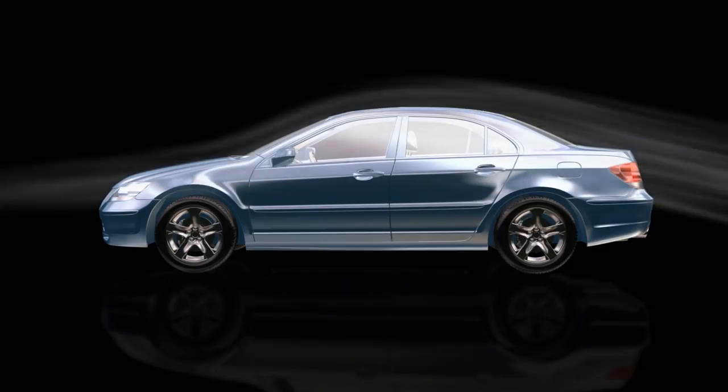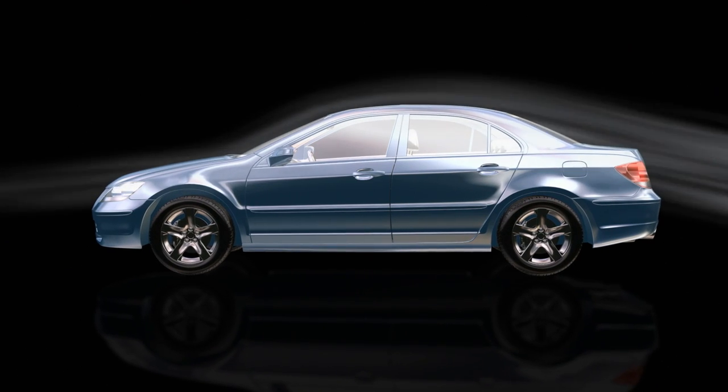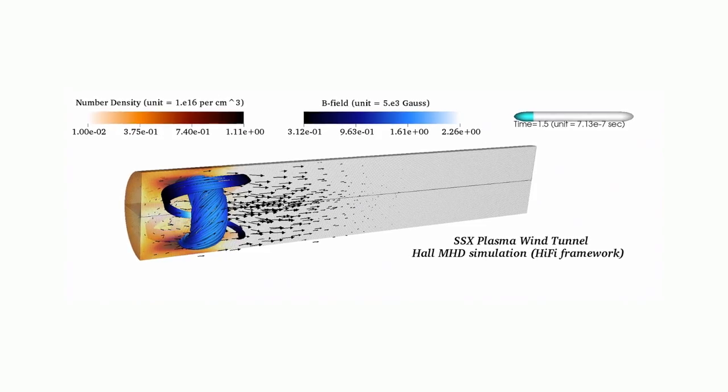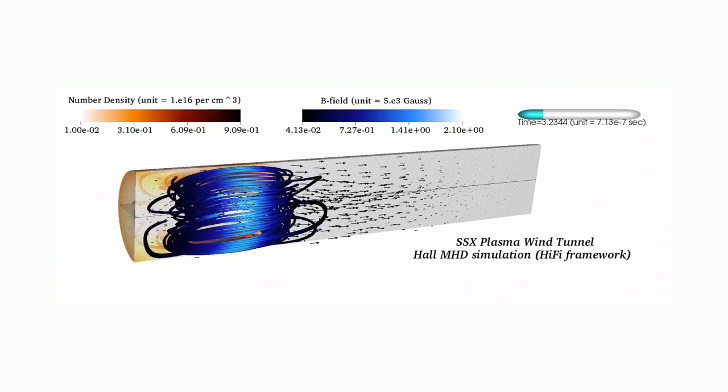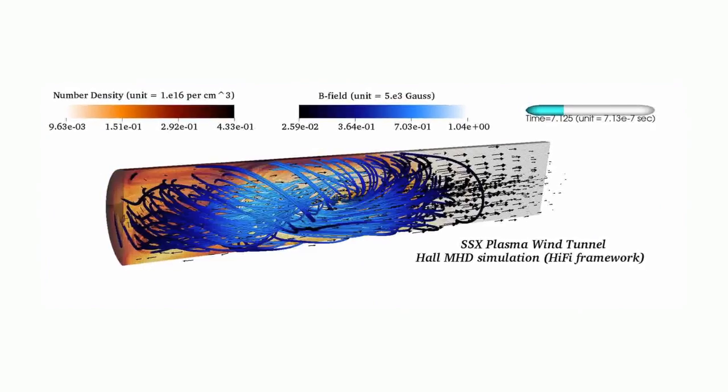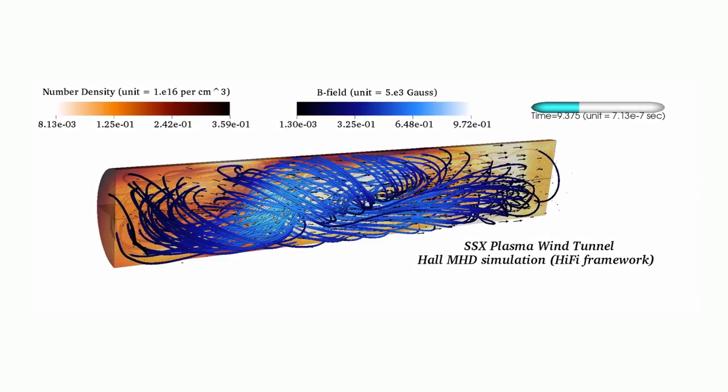A conventional wind tunnel at an automobile factory would blow room temperature air across a model at perhaps 100 meters per second. The SSX wind tunnel blows plasma that's 1 million degrees at 100 kilometers per second, but with the added complication of embedded magnetic fields.